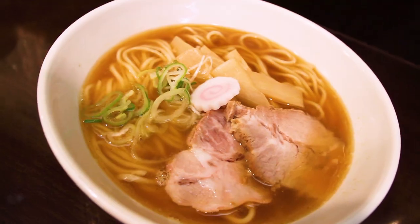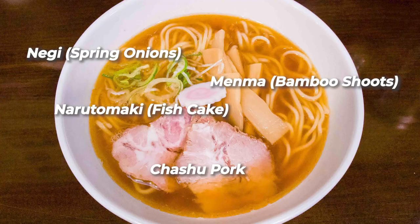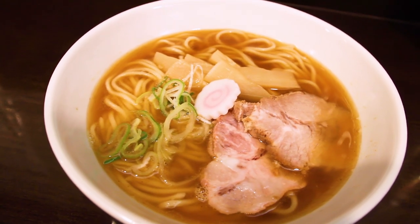For toppings, we had negi, naruto maki, and chashu pork that falls in between classic and modern, leaning more towards classic. So not tough, but just soft enough.